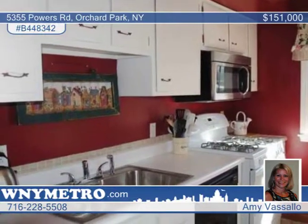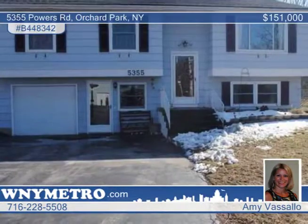Amy Vassallo says this home has easy access to 219 and is ready for you. Don't wait to see how to make this home yours.